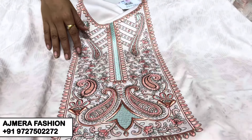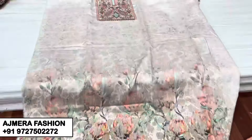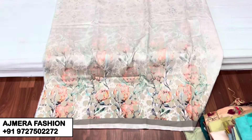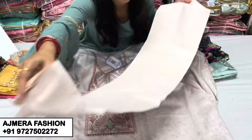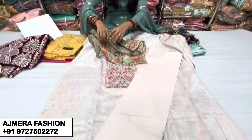This looks great. The look is very similar. At the bottom you can get the cream color in pure cotton. The design is very beautiful and the overall look is very good.